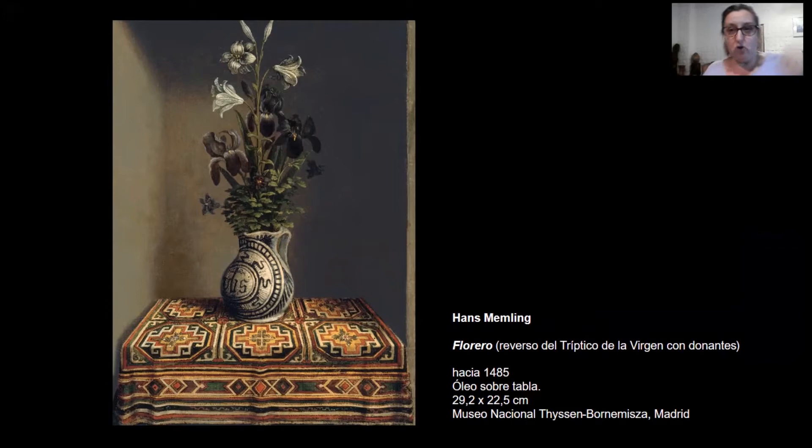De esta manera quedaba borrada la barrera entre el espacio ficticio de la obra y el espacio real circundante. Probablemente estos dispositivos pictóricos desconcertaran al observador de la época que, de poner atención en el procedimiento artístico implementado, inevitablemente quedaría comprometido a revisar la lógica de funcionamiento de esa representación.